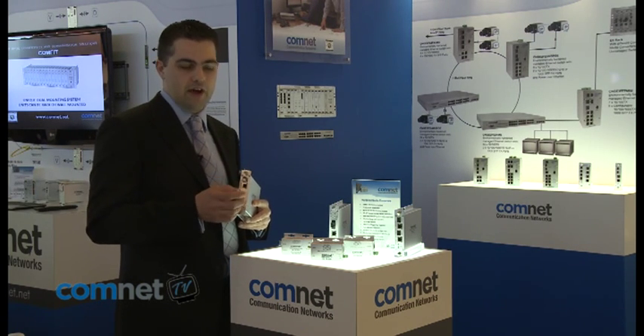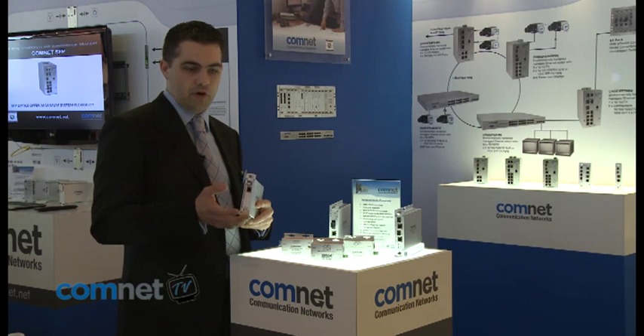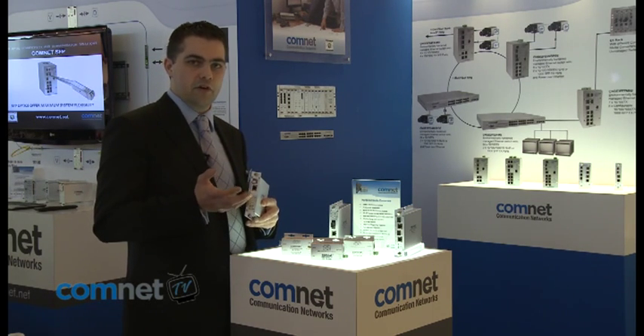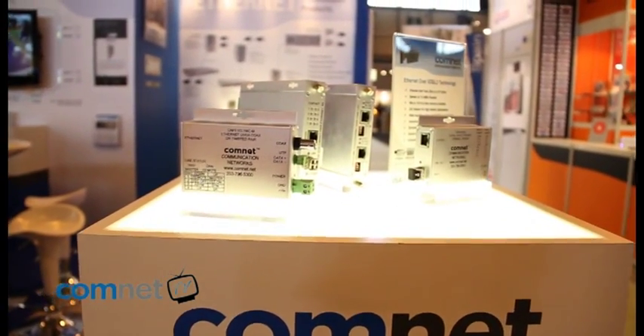It can still provide up to 30 watts of power at 48 volts DC onto the CAT5 cable. This is based on an SFP module that allows flexibility in optical conditions, ranging from one fibre, two fibre and any distances up to 120 kilometres.